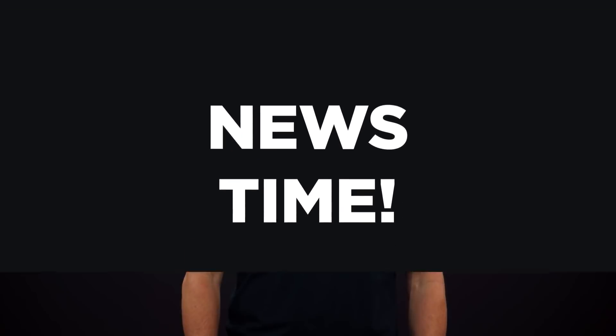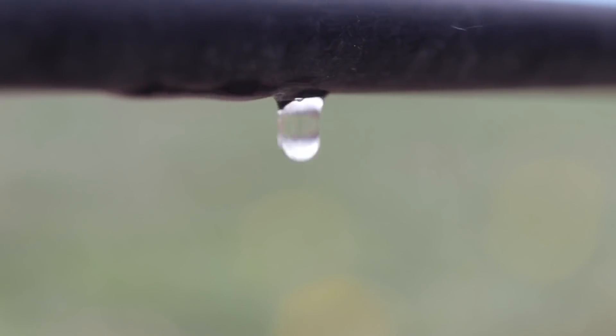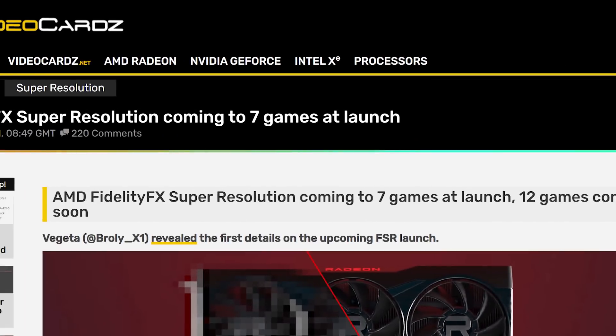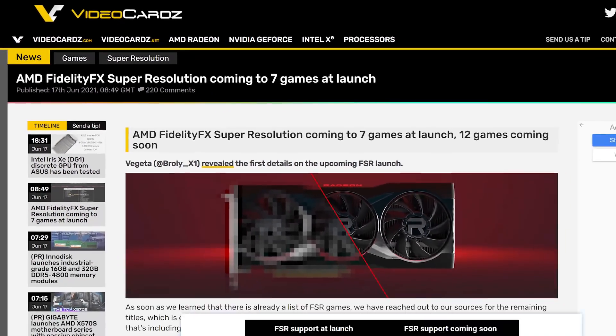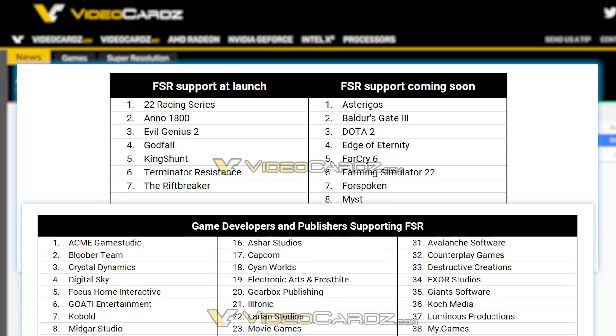It's news time, and first up for today, as we move closer to AMD's FSR release, information is bound to leak — and that's what just happened over at Videocards. They shared the titles set to support the upcoming tech at launch, along with titles coming soon, and more.